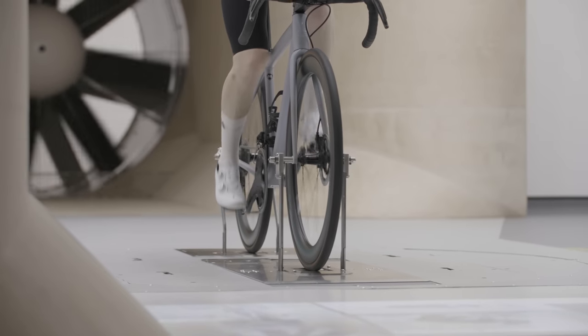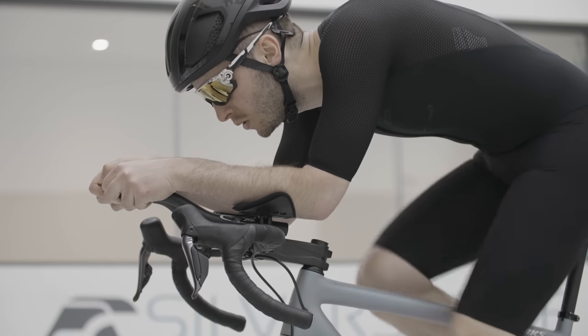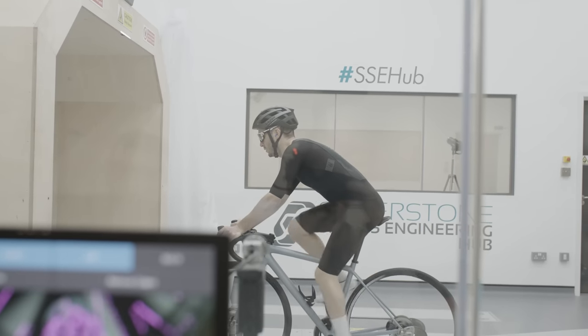Upgrading to a specific aero frame or carbon wheels with a deep rim can be very costly. Thankfully, there are some bits of kit that don't cost the earth and can dramatically improve your aerodynamic drag. To get a definitive ranking of the best bang-for-your-buck products, we have come to the Silverstone Sports Engineering Hub — they've got a wind tunnel. Shall we go and take a look?